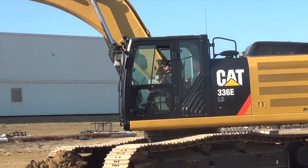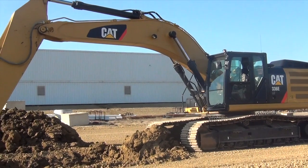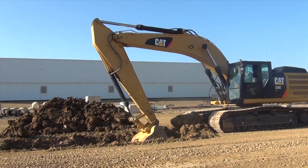The result, says Caterpillar, is that the 336EH uses 25% less fuel, on average, compared with its conventional counterpart, the 336E.